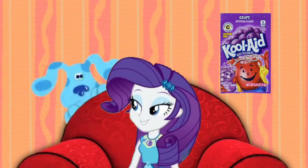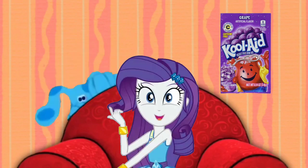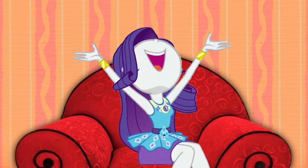Hey, Blue! Is grape your favorite Kool-Aid flavor? Whoa! Oh, it is! We just figured out Blue's clues!